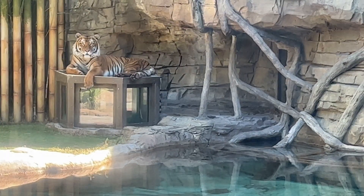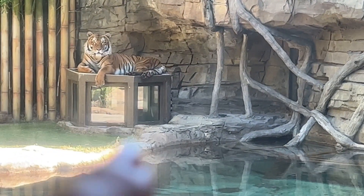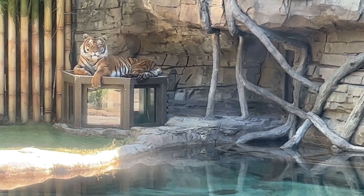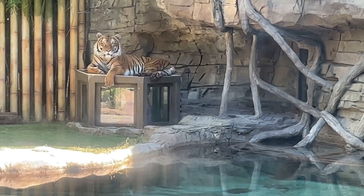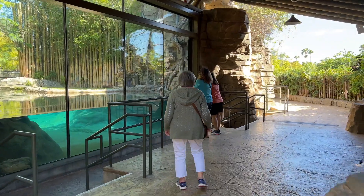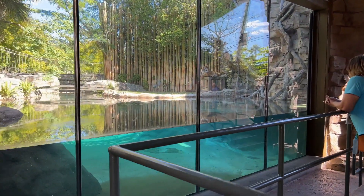We're going to make our way over and get to that box right there that he's actually sitting on and see if we can see him from underneath. You can actually see somebody in there right now. If they were in the water, you could go down below and take a peek at them.